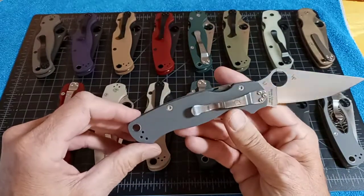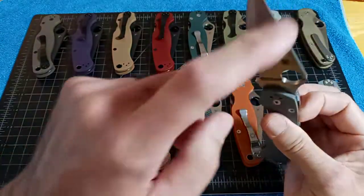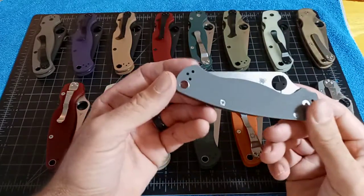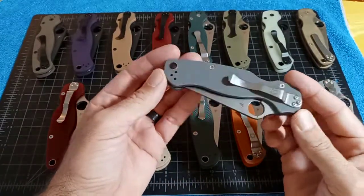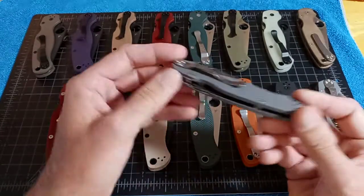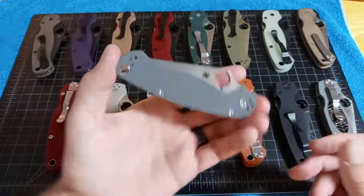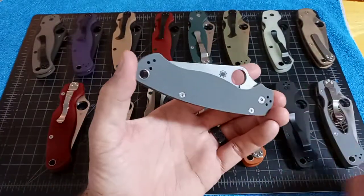This is the Maxamet Grey G10, which is a regular production. The build code was BT and they're $217. They make small batches, sell out, and then you see them again. I think they just dropped here recently.